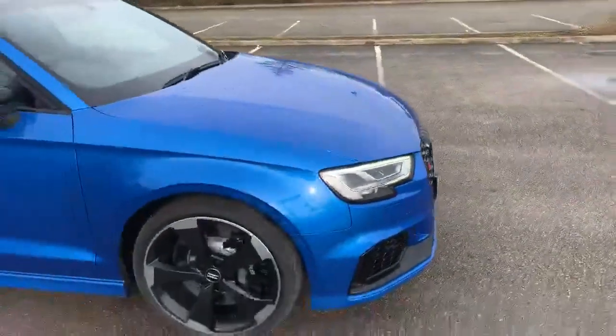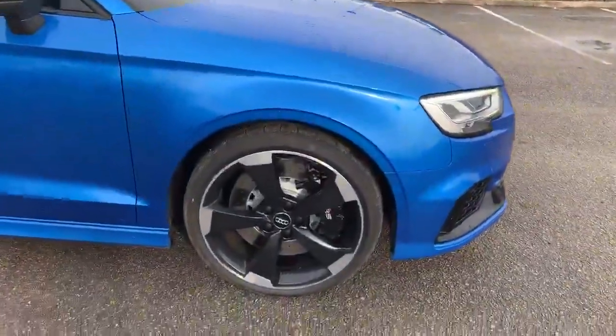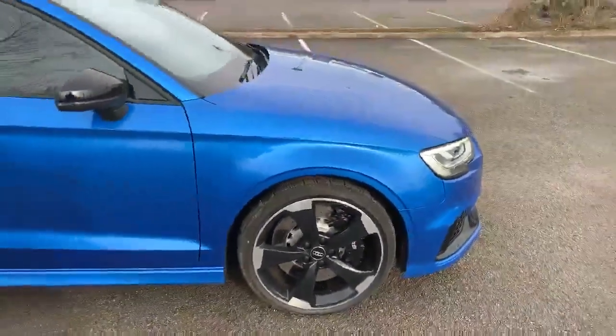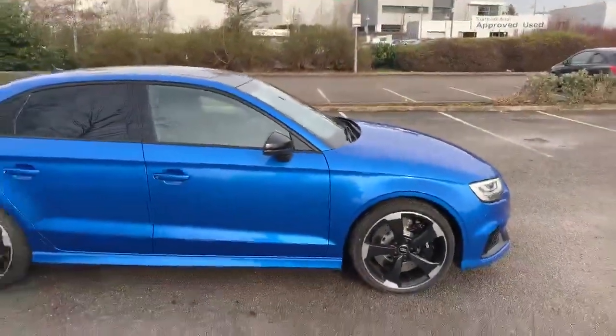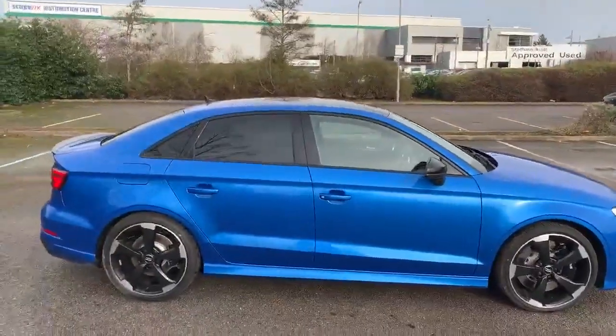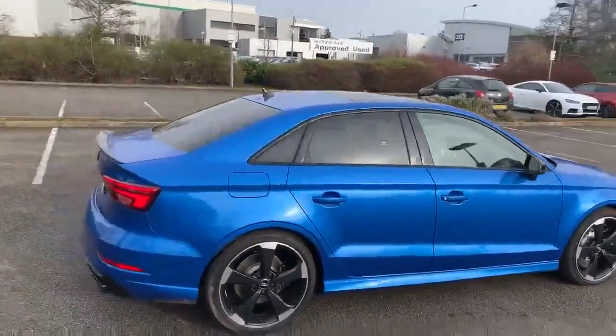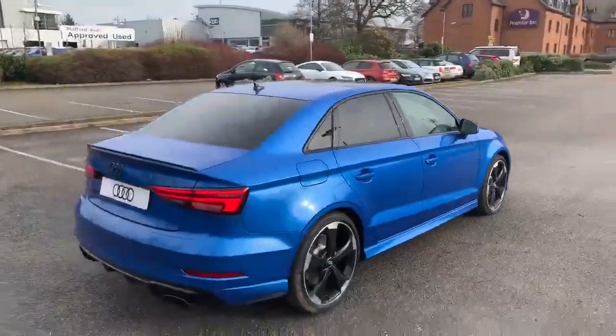Moving towards the side, we have the 20 inch alloy wheels with the black brake calipers, and we also have the RS badge on that as well. This car is a Sport Edition so it does come with a black styling pack, so we have the black exterior dress, privacy glass, and it also comes with a panoramic sunroof.